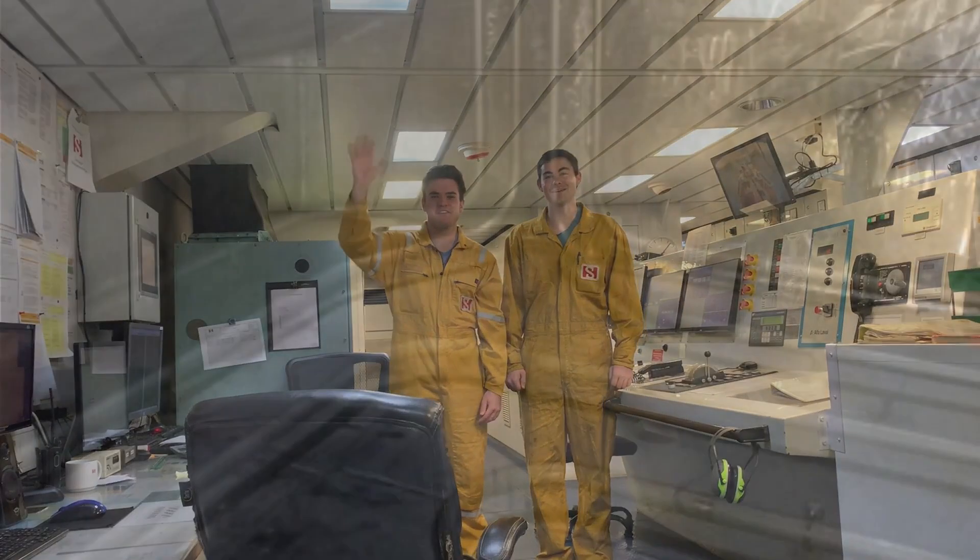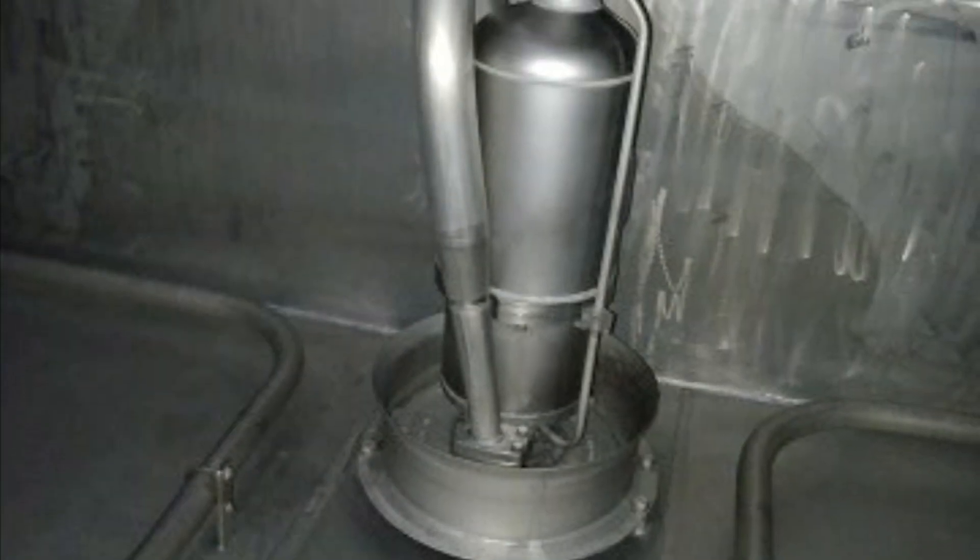Hello from Stolt Creativity. One of our most memorable experiences from our time on Creativity was inspecting a cargo tank with the Chief Officer. We learned about cargo organization on board and how cargo is heated and cooled.